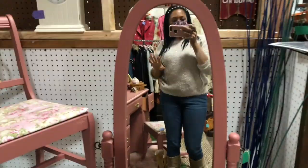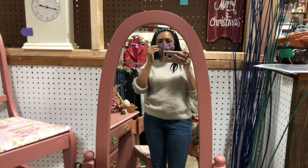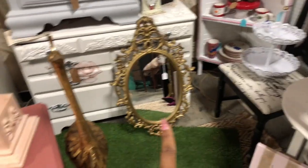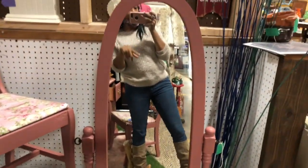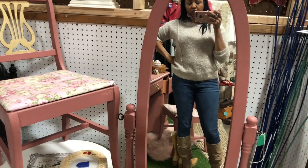Hey guys, it's Shea. I'm back today with another video. Today I'm going to be doing a booth tour, and I figured I better do it today because someone is actually on their way here to pick up that mirror and this desk. At that point my booth will be empty, so I wanted to show you guys what the booth looks like currently. So let's go ahead and get started.